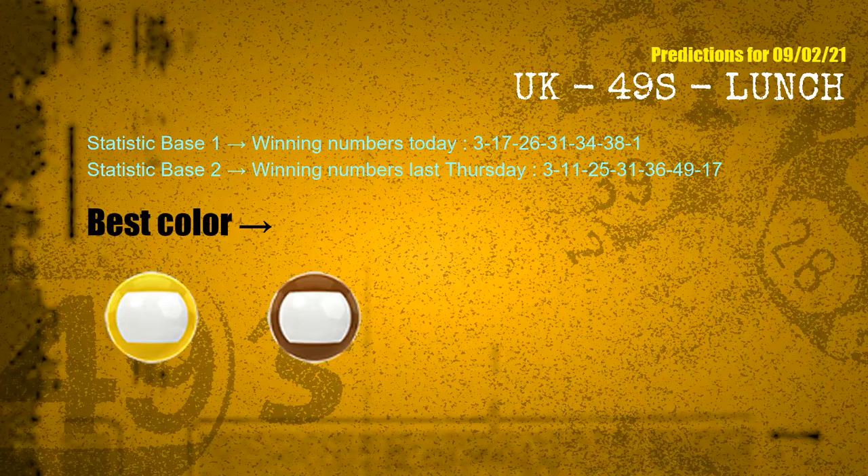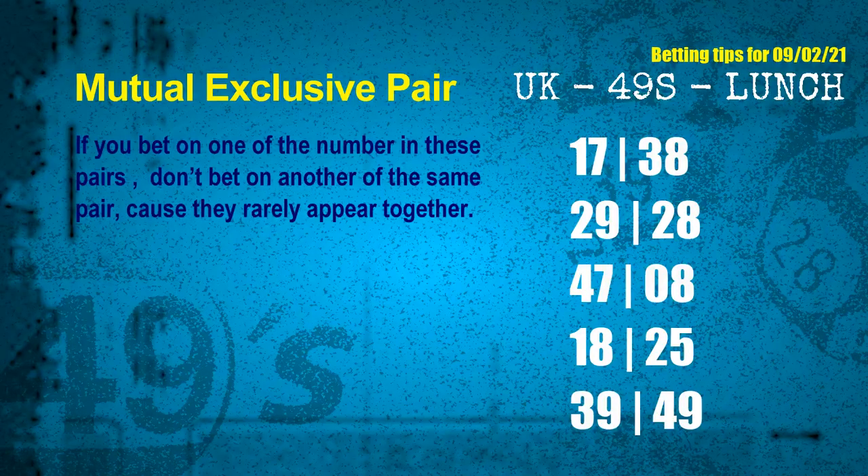According to the statistics above, with winning numbers today 03, 17, 26, 31, 34, 38, 01, and winning numbers last Thursday 03, 11, 25, 31, 36, 49, 17, the frequent following colors are yellow and brown. Now we have some following ones and ball colors. Here are some tips for you to increase hit odds, such as mutual exclusive pairs. These numbers in a pair both match the following ones and colors, but according to thousands of results before, they rarely appear together — which means if you bet on one of them, don't bet on the other in the same pair.